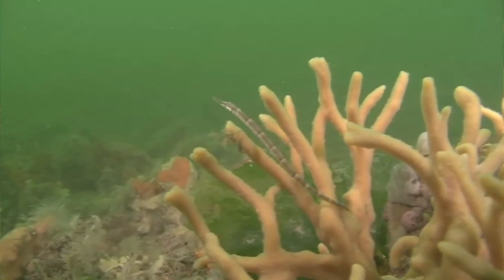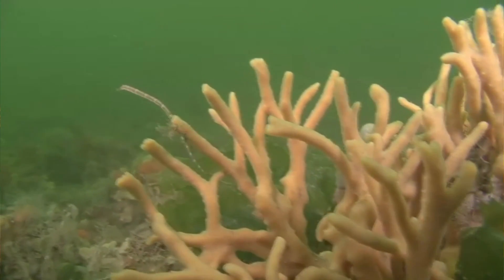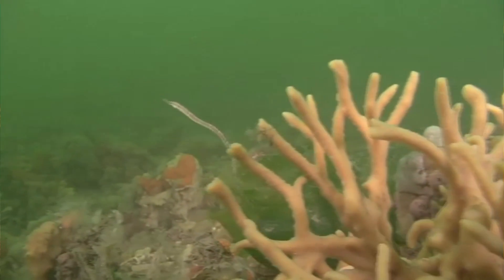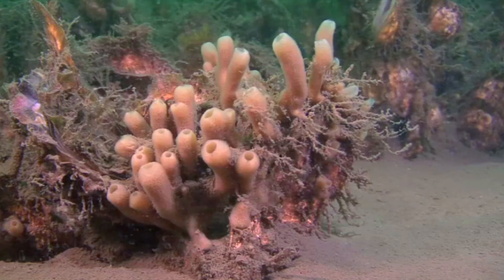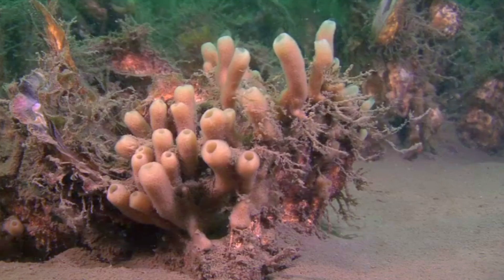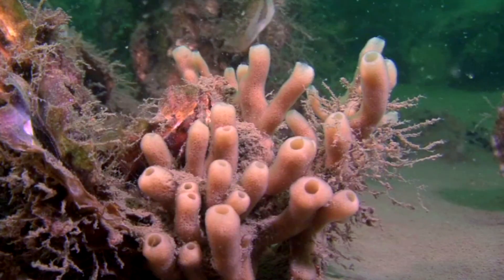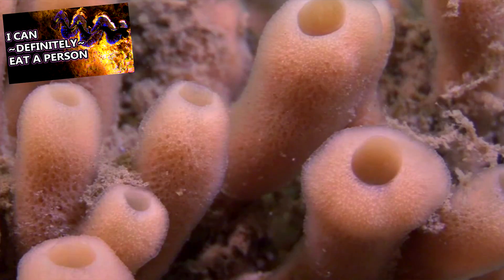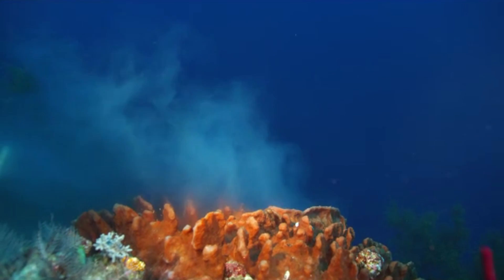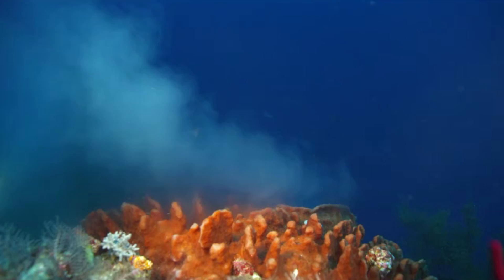Sponges are found from tidal areas to deep water, from polar regions to the tropics, and from freshwater to saltwater. Heck, they even live in pineapples under the sea. Sponges are often found on the bottom of the water column, and they are unable to move from where they grow. They also come in many colors, and like giant clams, can get some of their color from algae. Young larval sponges are able to move, but once they find a good spot to settle, they'll stay there for life.